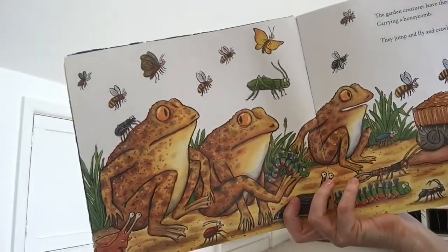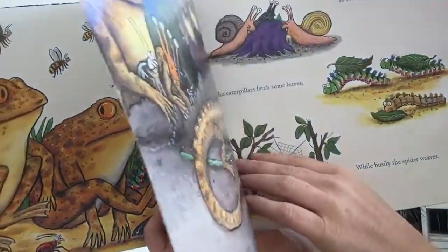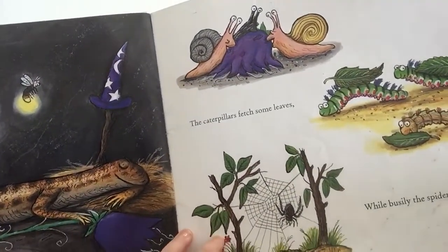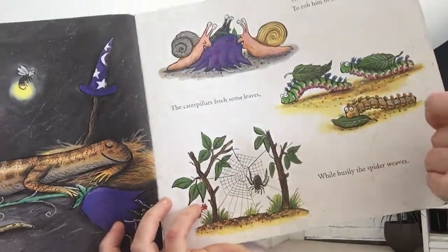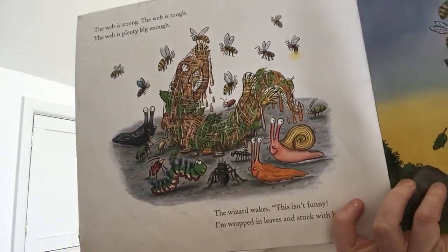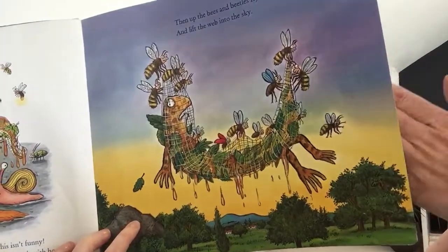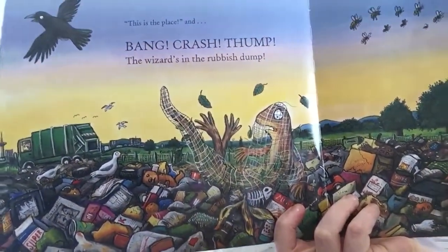The garden creatures leave their home, carrying a honeycomb. They jump and fly and creep and crawl and find the lizard fast asleep. They chew the petals off his flower to rob him of his magic power. The caterpillars fetch some leaves, while busily the spider weaves. The web is strong, the web is tough, the web is plenty big enough. The wizard wakes. This isn't funny. I'm wrapped in leaves and stuck with honey. Then up the bees and beetles fly and lift the web into the sky. This is the place — bang, crash, thump — the wizard's in the rubbish dump!